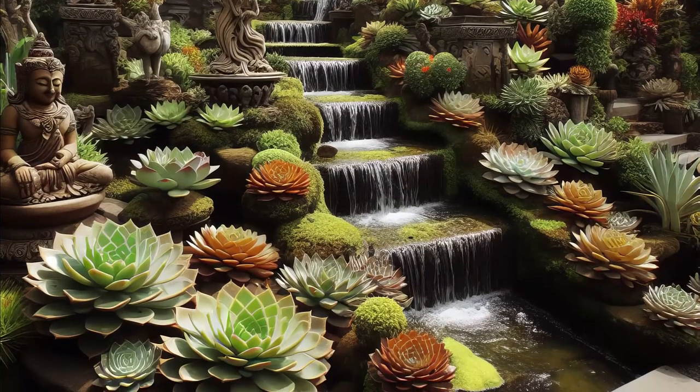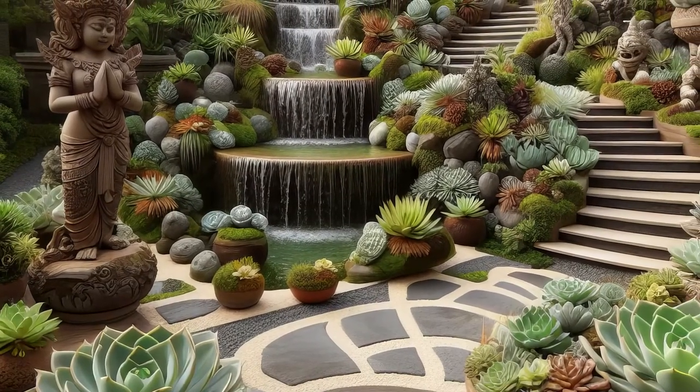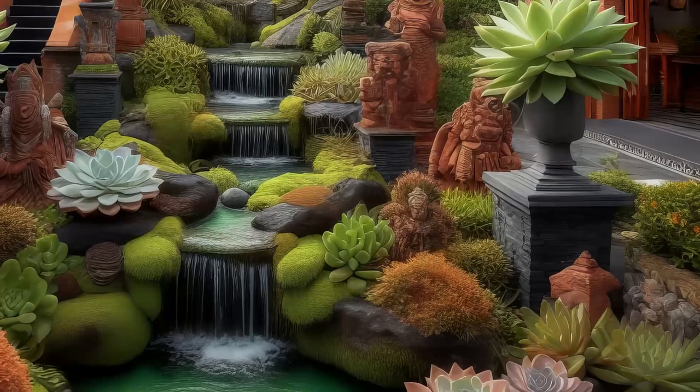Whether you're seeking solace or hosting gatherings, this garden offers a slice of Balinese bliss right at home. Indulge your senses, embrace the enchantment, and let the magic of Bali transform your outdoor space into a haven of relaxation and wonder.